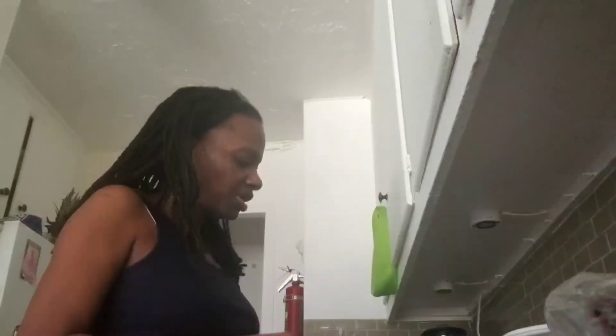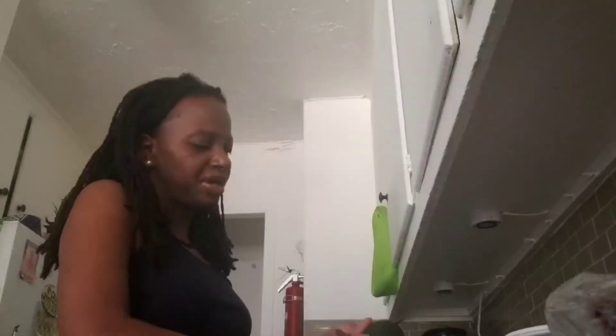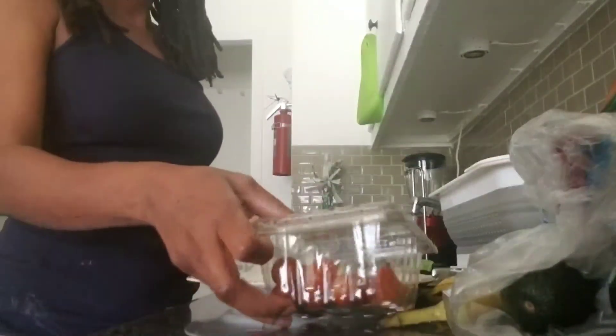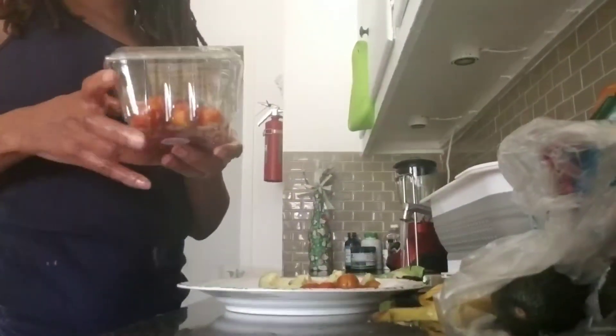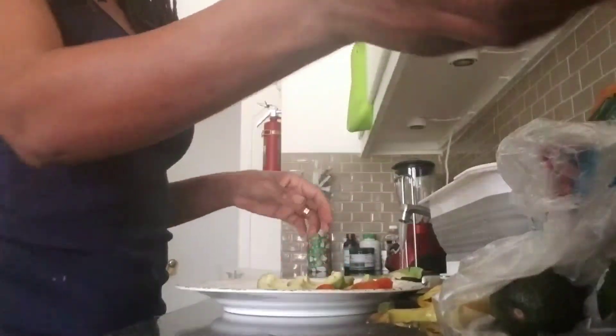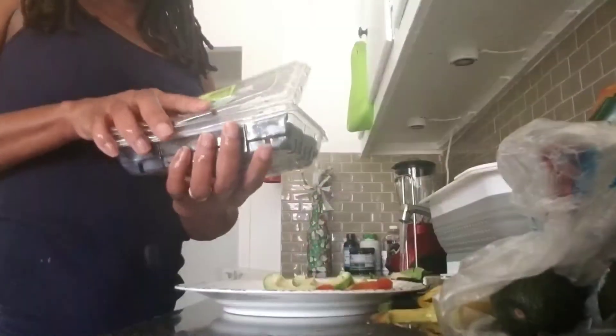We have the avocado, which is also recommended. I place the grape tomatoes and the avocado on my plate. Berries are recommended too.